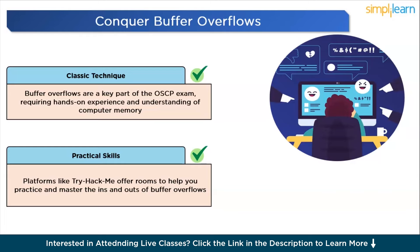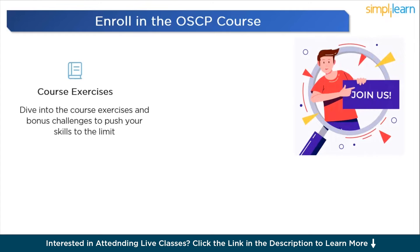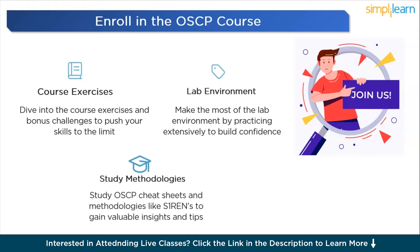Now that you've owned up your skills, it's time for the big step: enrolling in Offensive Security's official OSCP course. Once enrolled, dive into the course exercises and bonus challenges, designed to push your skills to the limit and solidify your knowledge. Make the most of the lab environment by practicing extensively — the more you practice, the more confident you'll feel on exam day. Completing the OSCP course PDF and bonus challenges not only reinforces what you've learned but also earns you extra points. Study OSCP cheat sheets and methodologies like S1RN's for valuable insights.